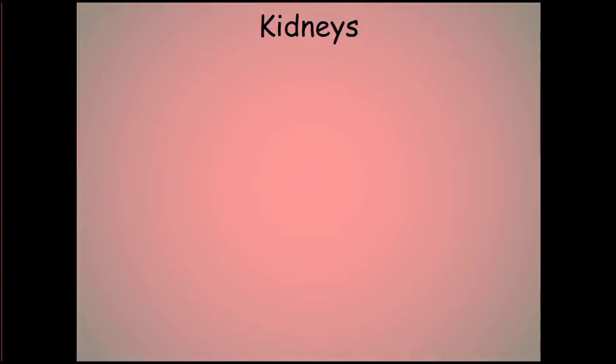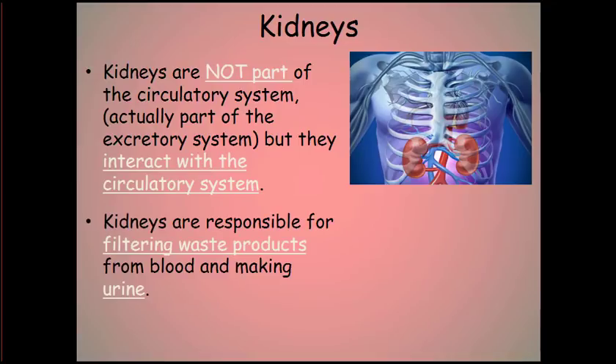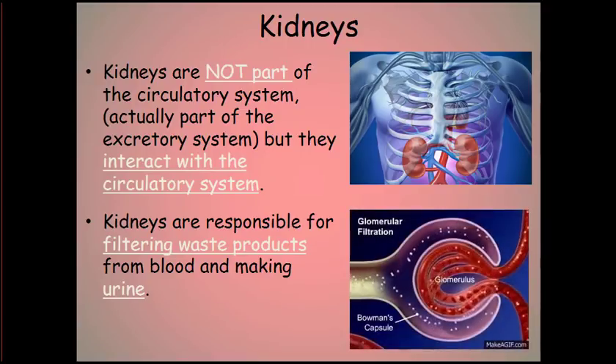Any discussion of the circulatory system has to include the kidneys — not because they're part of the circulatory system, but because they interact with it. It's their job to filter the waste products from the blood and produce urine, allowing us to eliminate the things we no longer need.